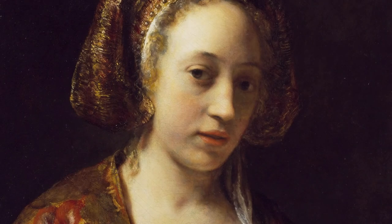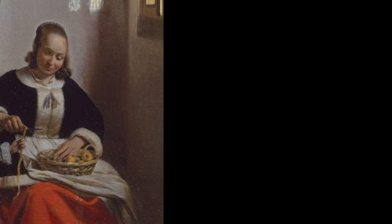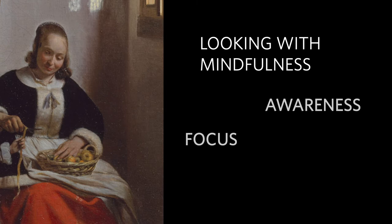What if you took time to be fully present with one picture, opening up to your direct sensory experience? For the next few minutes, we'll focus on one painting in the Wallace Collection and explore three aspects of looking with mindfulness: awareness, focus, and connection.